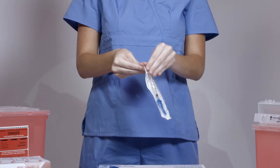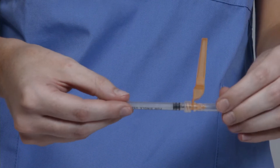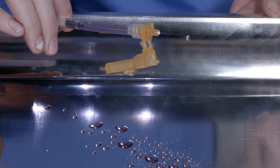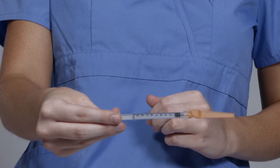Remove one safety needle from the blister by peeling back from the open tab. Rotate the needle hub on the lure lock and uncap the needle. Draw fluid into the syringe, administer the medication, and lock the safety sheath on the needle after use. Dispose appropriately according to your organization's protocols.